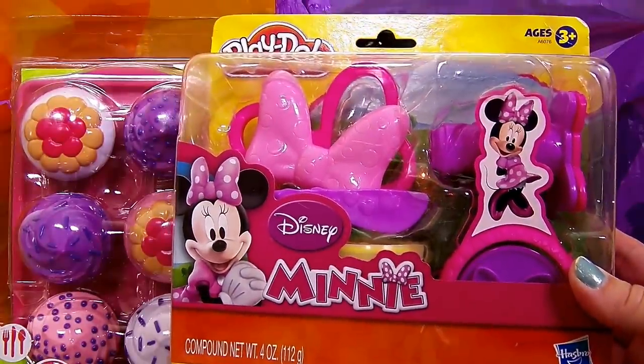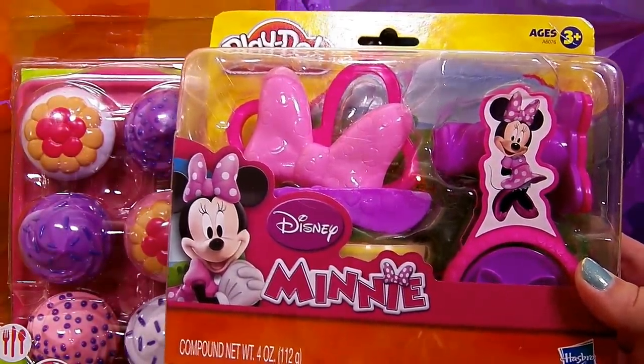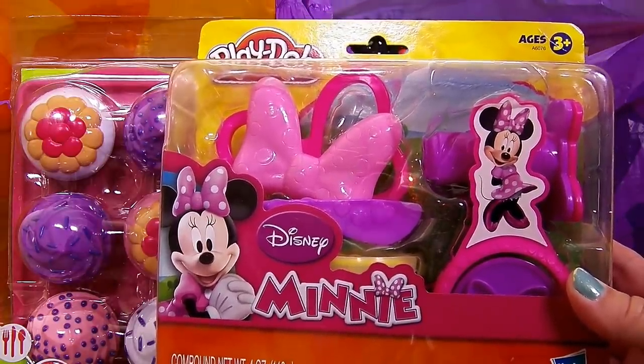Next, I have to get something Minnie Mouse. I love Play-Doh and I love Minnie Mouse. And this really isn't kitchen stuff, but how do you say no to Play-Doh and Minnie Mouse?